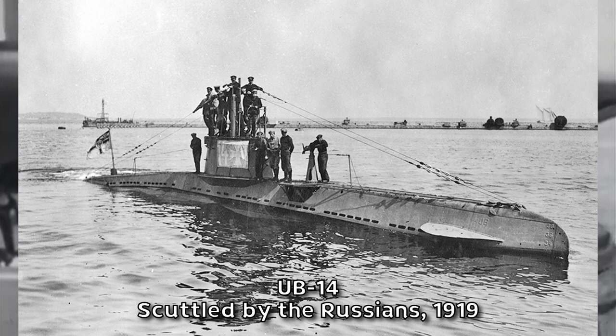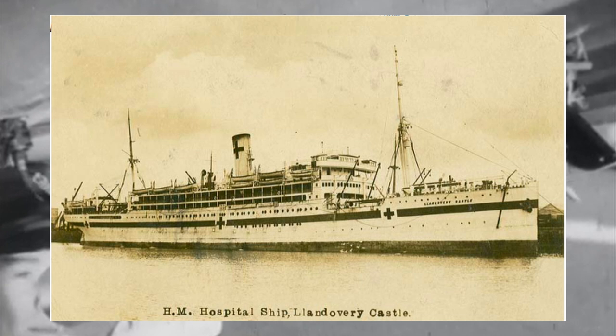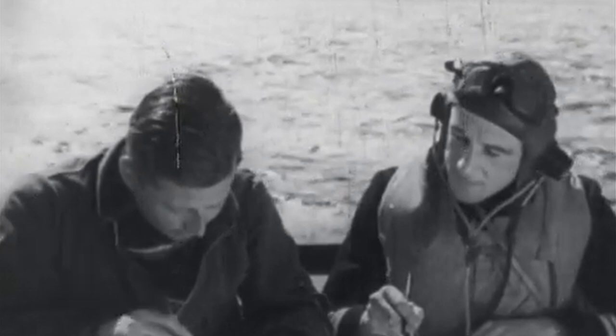While hospital ships are not supposed to be targeted, such incidents were distressingly common during the First World War. Many were torpedoed by German U-boats, like the HMHS Landovery Castle, which was struck by a torpedo off the coast of Southern Ireland in June 1918, resulting in the deaths of 234 people and leaving only 25 survivors.